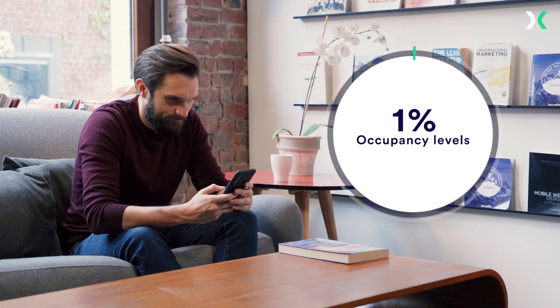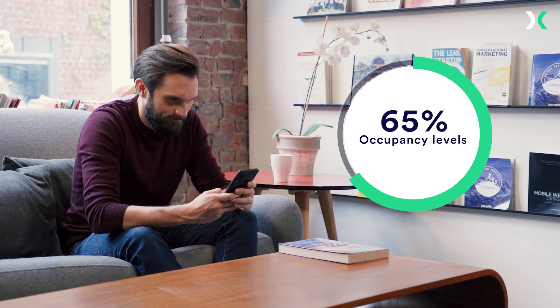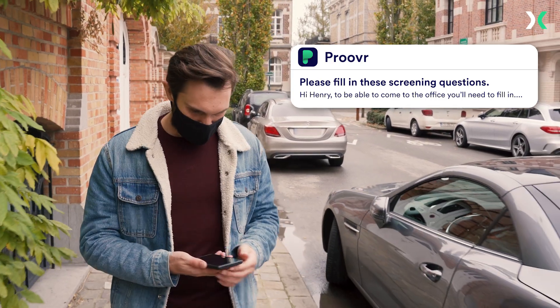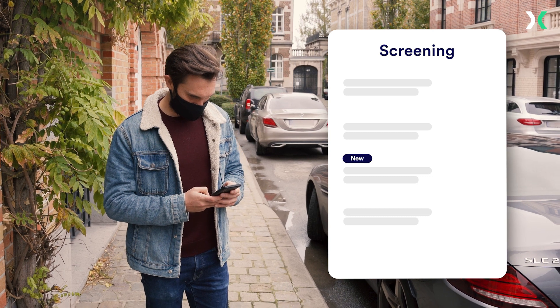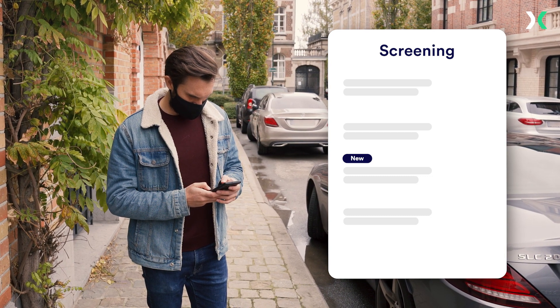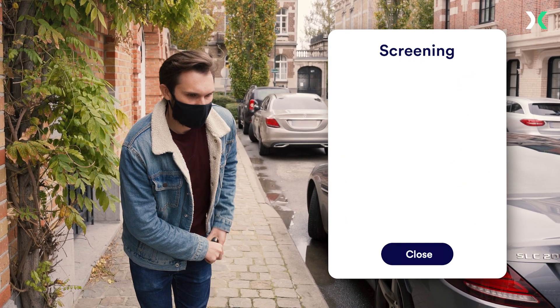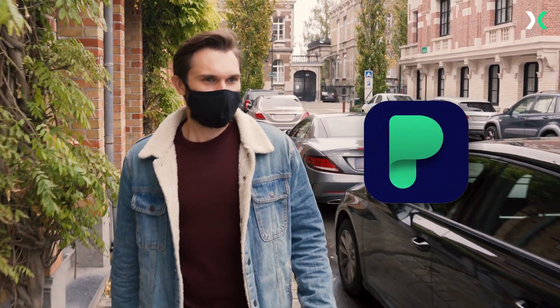Behind the scenes, ProxyClick checks occupancy levels to ensure socially distanced visits. On Wednesday, Henry gets a link to his company's screening questions asking him if he has any symptoms of illness. He notices a new question has been added to reflect new government regulations. He doesn't have any symptoms, so his digital key is updated to give him access the next day. The key is then securely stored in his Prover app.